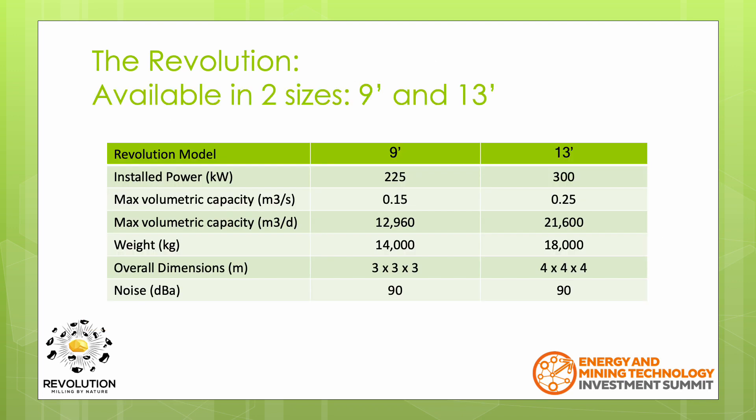The Revolution is available in two sizes: 9-foot and 13-foot units. The Revolution works by simply spinning air, and it's the vortices created within the unit that suspend and mill the ore. The energy consumption to spin air is a tiny fraction of, say, SAG mills and ball mills, which typically have to turn hundreds of tons. This is why the Revolution has an installed power of only 300 kilowatts on even the largest 13-foot unit.